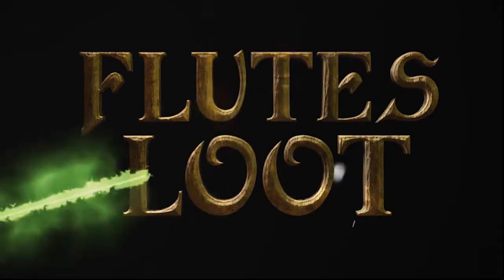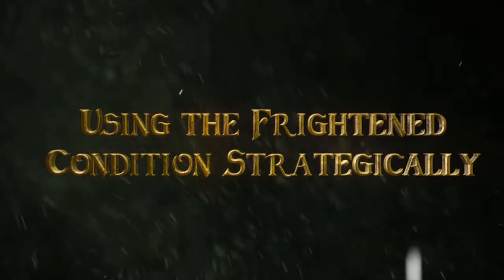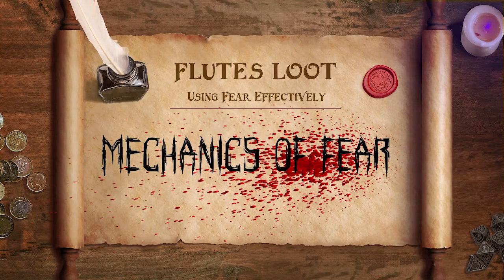So first of all, what does the frightened condition do? One: creatures can't move closer to you while frightened of you. And two: creatures who have line of sight of you and are frightened of you cannot attack without disadvantage, and they can't perform skill checks without disadvantage.